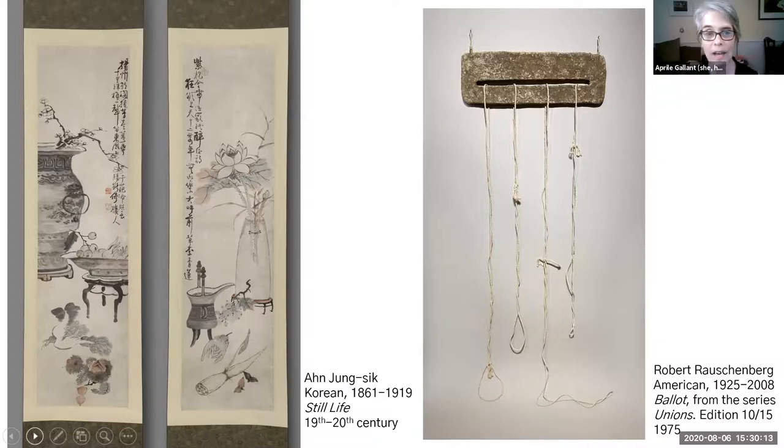The next question is for Yao: for these scrolls, do you think the artist created them on commission or for private or personal use? That's a good question. Normally we would know the conditions around production from the inscriptions, but unfortunately these two inscriptions are really just the poems. We know the artist by the seals stamped onto the paintings, but there is no documentation of the conditions around the production. Given that he was a court painter, it's very possible they were produced for people associated with the court, but as the Joseon dynasty weakened, he might have taken private commissions as well. We really don't know.